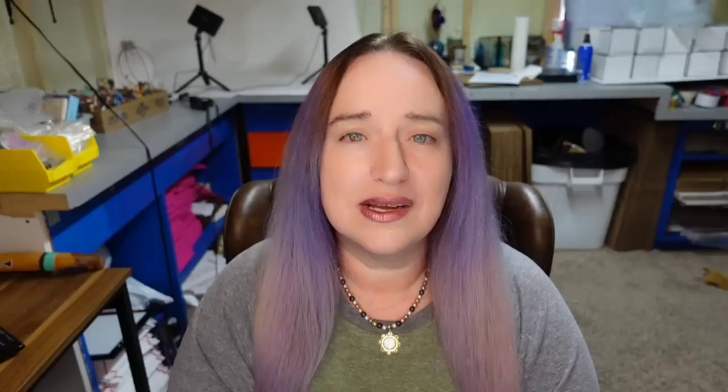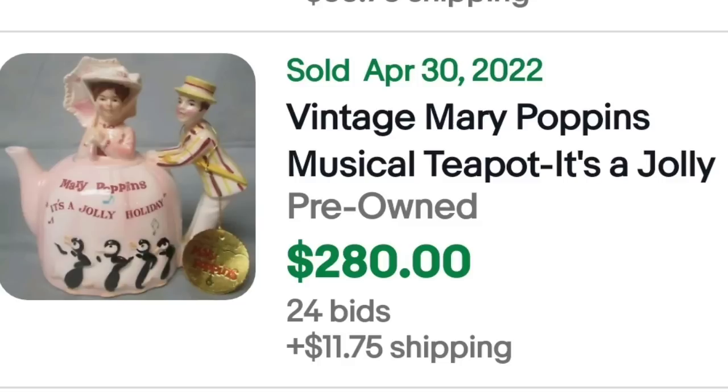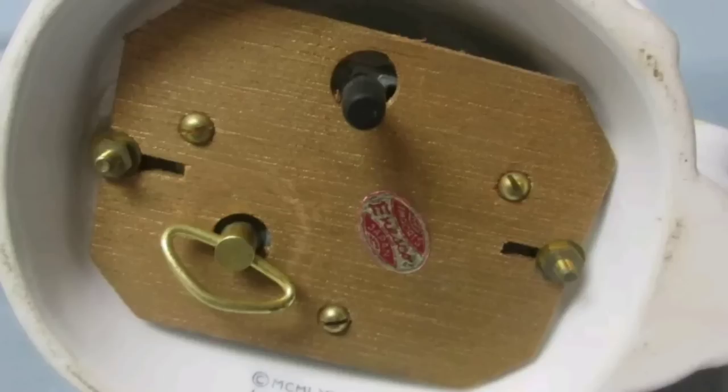Another music box teapot — so not an actual teapot, but I definitely wanted to show you this one. This is a vintage Mary Poppins Jolly Holiday — 24 bids, sold for $280. Here is the bottom, clearly marked. I absolutely love this teapot, so keep an eye out for musical teapots — I've seen quite a few of them in higher dollar sales. It's a trend right now.